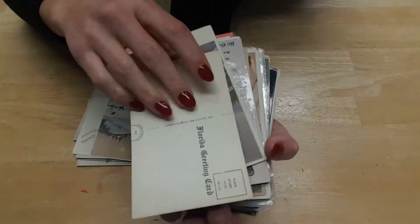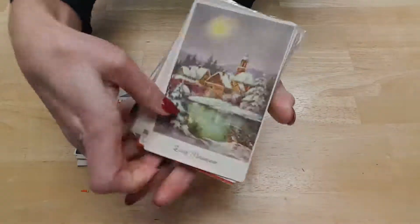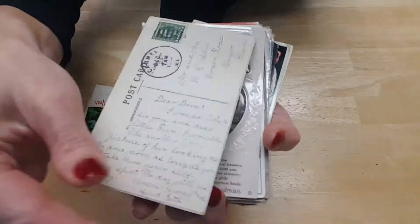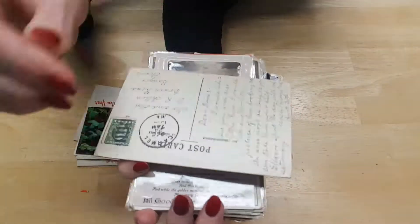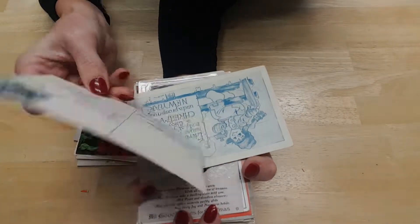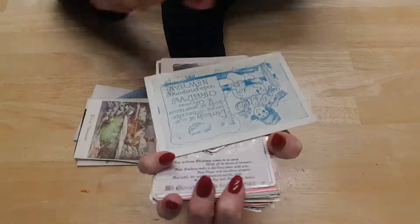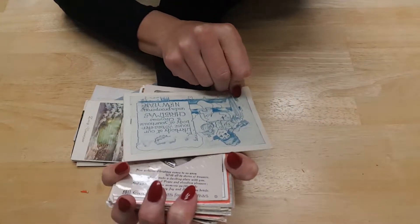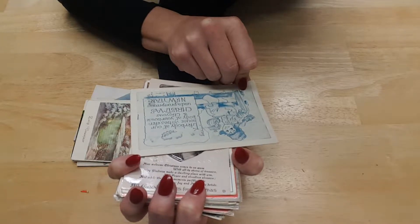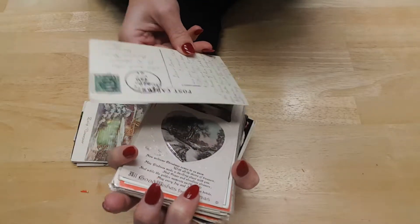This one's blank. This is another German one. And this one – sorry, I'm getting you guys dizzy – is from the Netherlands. I don't have a date on this one. This one here says 'everybody at our house wishes everybody at your house Christmas and a prosperous New Year.' This one is 1914.